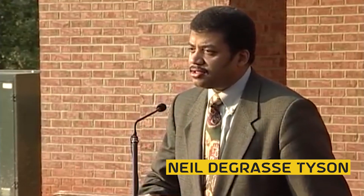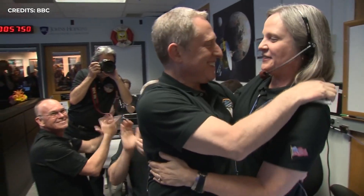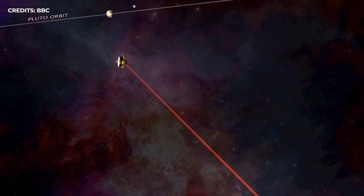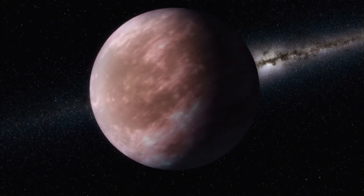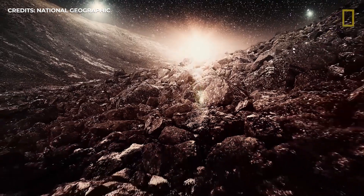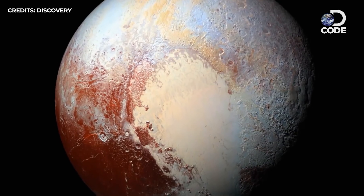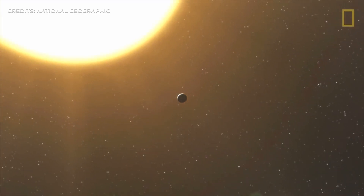Ever since Neil deGrasse Tyson petitioned in the early 2000s to kick Pluto off the list of planets, humanity has developed a love-hate relationship with this cold celestial body that orbits the outermost extremities of our solar system. But our curiosity about this barren icy world has never really diminished. Analysis of data and images gathered by the New Horizons space probe has entirely changed the way scientists understand Pluto, revealing something strange and unexpected.